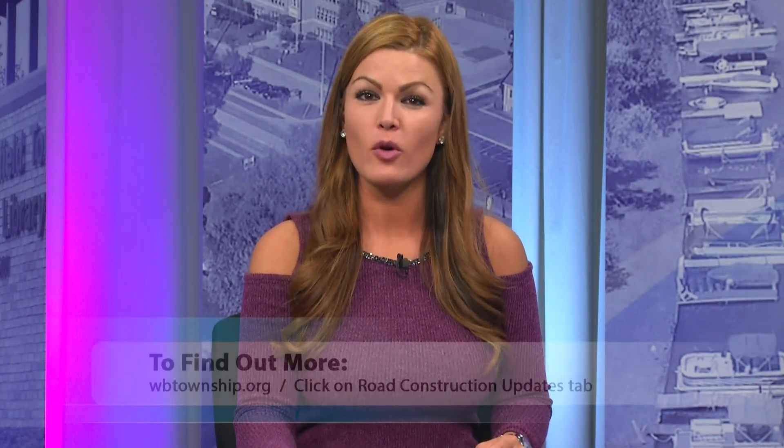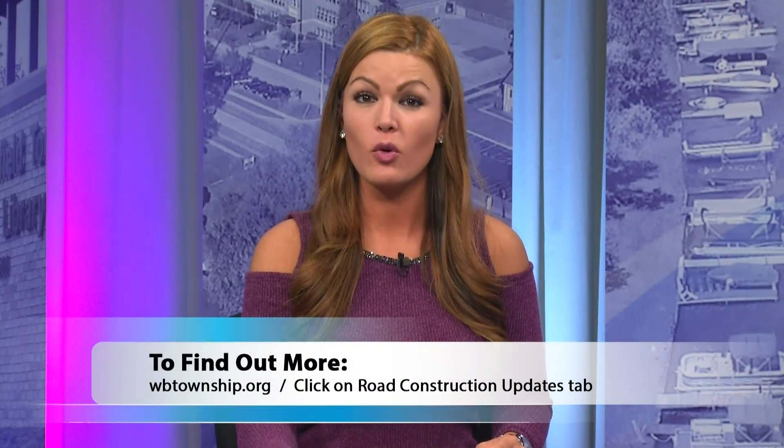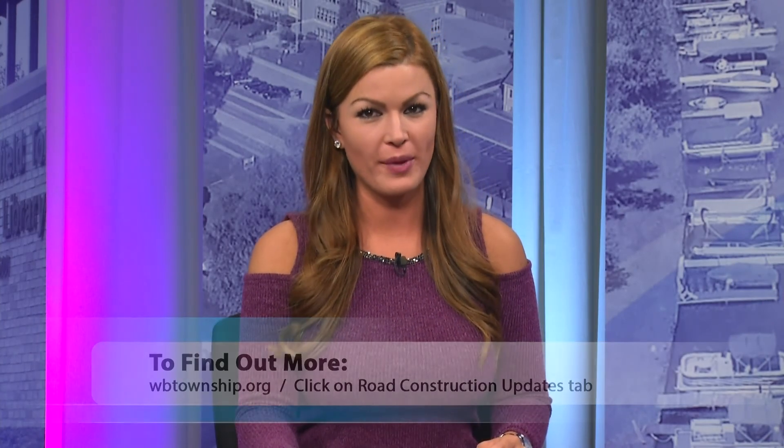Construction will be complete by the end of November. This is Samana Sheik reporting for The Splash. If you're interested in discovering more, you can visit WBTownship.org and click on the Road Construction Updates tab on their homepage.